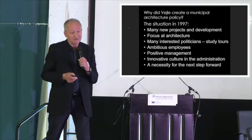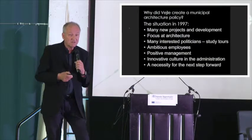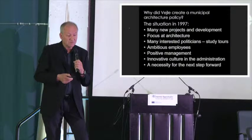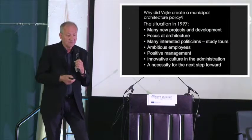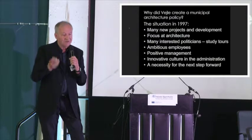Why did it happen in 1997? We had a lot of projects. We had many architects, politicians, a lot of study tours. We had a lot of architects and employees who were ambitious, and also managers and our director who were interested in this. So we needed to take the next step forward to make something new. That was the thinking behind it.